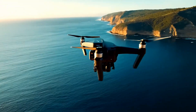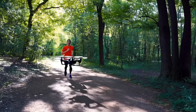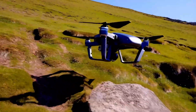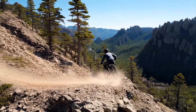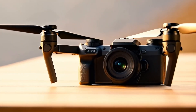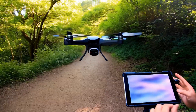The DJI Mini 5 Pro is shaping up to be a major leap forward in the compact drone category. With a better camera, smarter flight features, longer battery life, and improved reliability, it could redefine what's possible in a sub-250g drone. If the rumors turn out to be true, it may become the go-to choice for travel filmmakers and aerial photography enthusiasts alike. That said, its success will depend on whether DJI can strike the right balance between price, features, and ease of use while keeping it within the lightweight classification. If they get it right, the Mini 5 Pro might just be the best compact drone of its generation.